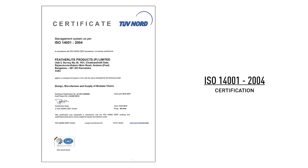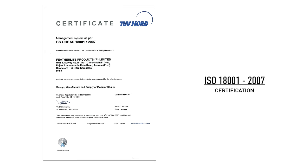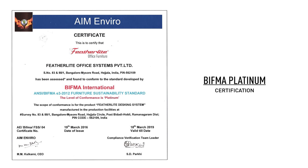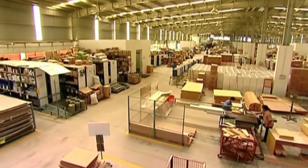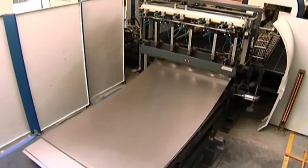Featherlight is a recipient of certifications for quality, environment consciousness, occupational health, safety and BIFMA — business and institutional furniture manufacturers association standards.